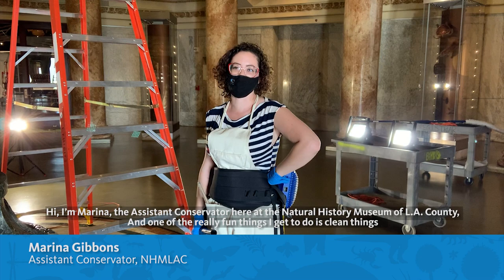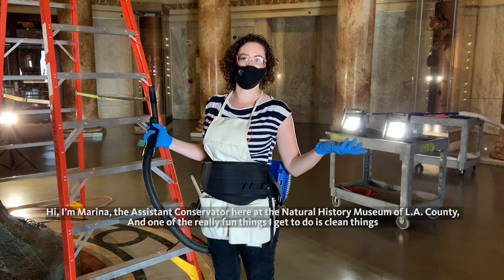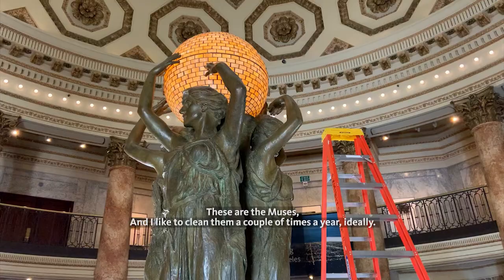Hi, I'm Marina. I'm the Assistant Conservator here at the Natural History Museum in LA County, and one of the really fun things that I get to do is clean things.